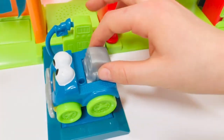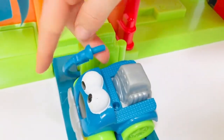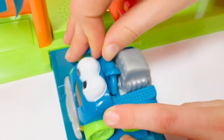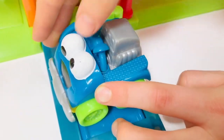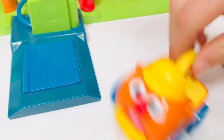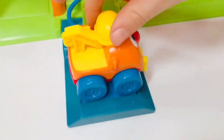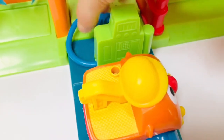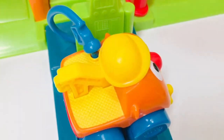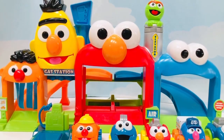Now it's time to gas up at the station. I think Ernie better pull around to make sure his gas tank is on the right side so we can fill up without stretching the hose. Thank you so much for coming to Tiny Treasures. Please subscribe to our videos. Goodbye!